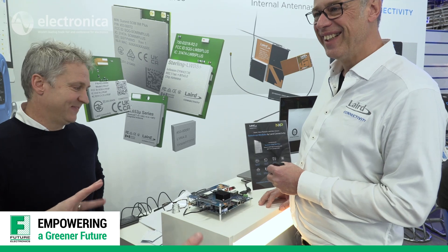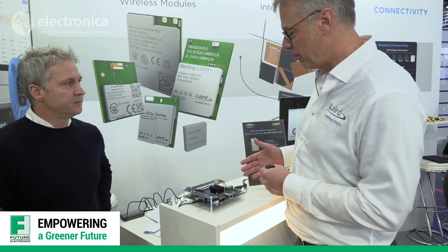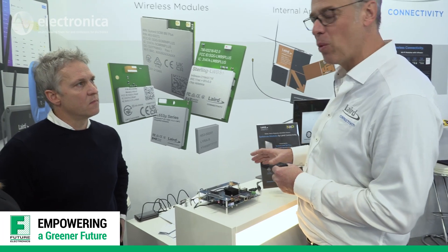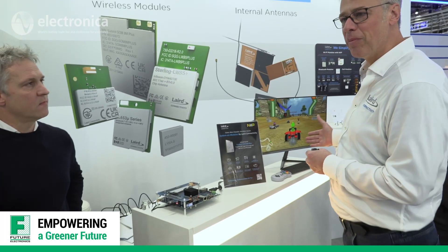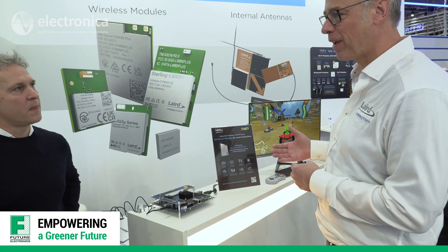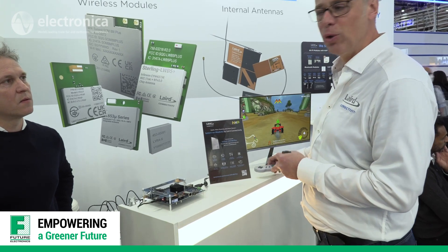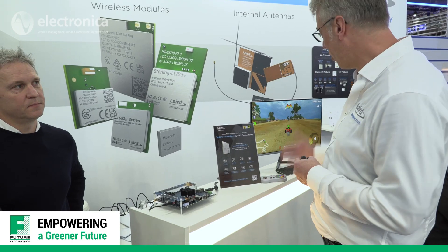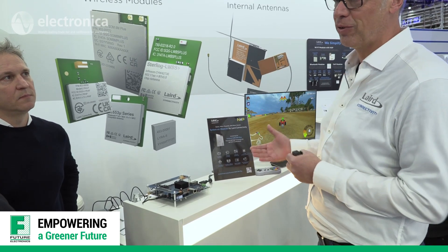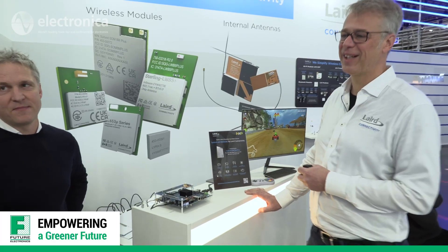For the booth demo, we connect two DVKs by Wi-Fi and run a Super Mario kart game so two people can play against each other over Wi-Fi. The game controller is even connected by Bluetooth, so all wireless connectivities are showcased, and it also demonstrates the CPU power for graphics.